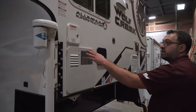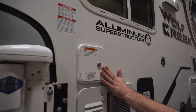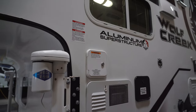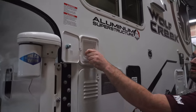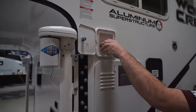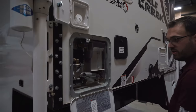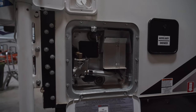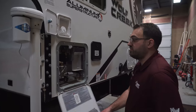Around on the driver's side here, this is going to be your fresh tank water fill. If you open that up, there's just a cap that untwists, and that'll be where you add fresh water for your holding tank. Right below that, you're going to have your six-gallon Suburban water heater. This is a two-way water heater, so it will operate off of propane or 110-volt electricity, whatever you have access to.